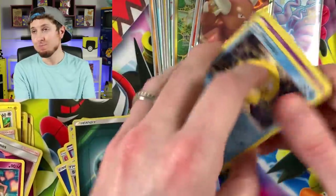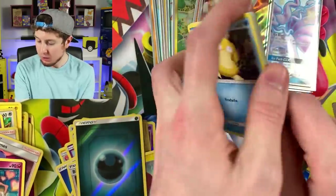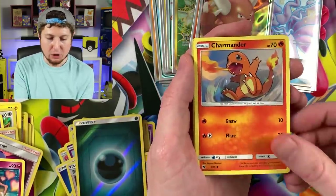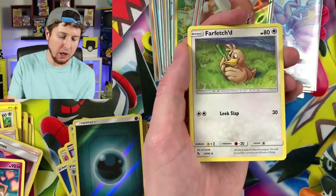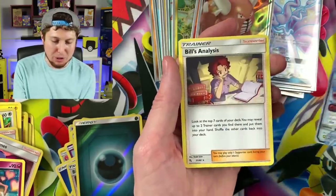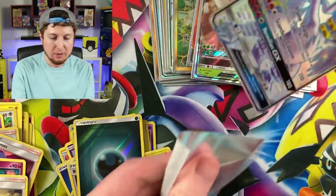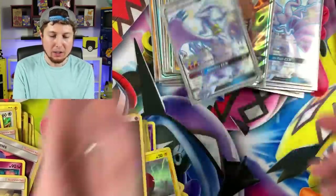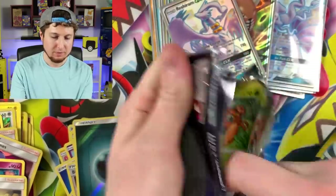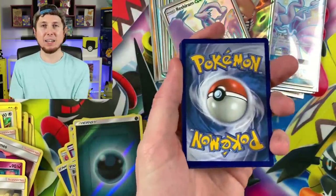I honestly thought we were going to pull one card we needed by now. One card — we need nine, and you'd figure one out of those nine we would have gotten. Charmander, Energy, Farfetch'd, Brock's Grit, Misty's Gem, Reshiram GX — a beautiful card — and Bill's Analysis. I told you there's something about the beautiful shiny Pokémon today. Last booster pack from this box.